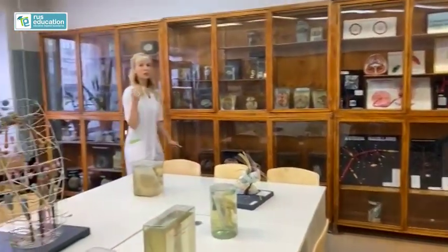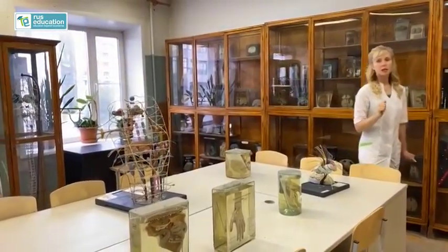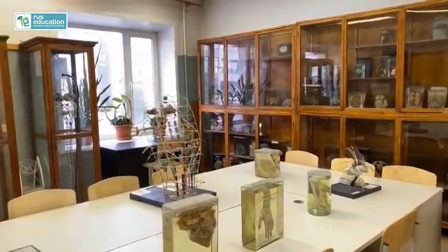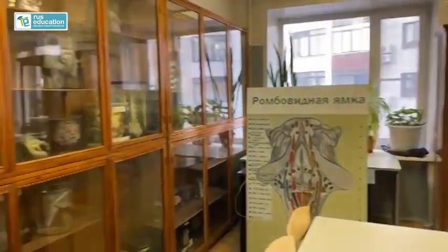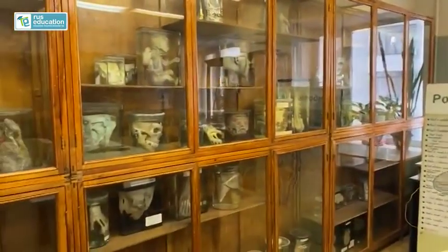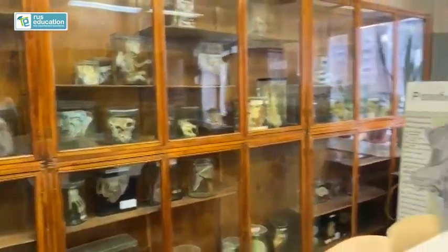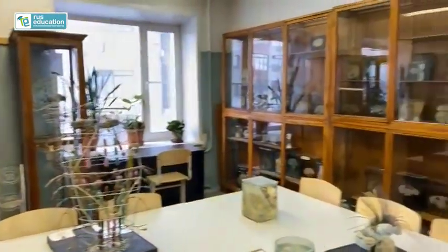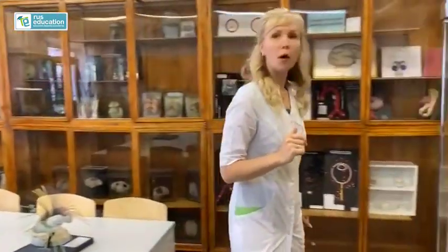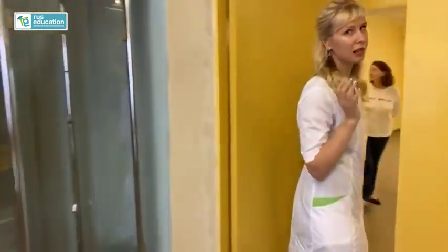As you can see, students can teach themselves here. It's really interesting that students can take part in the scientific society and make models of organs using different materials. Their skills become better because of it. Let's go and look at some other rooms, because we have many rooms in the Anatomy Museum.